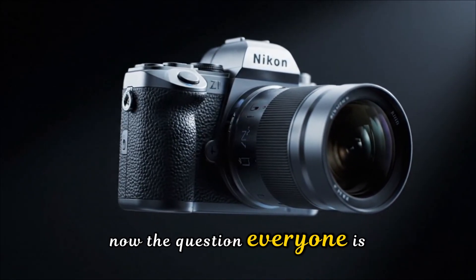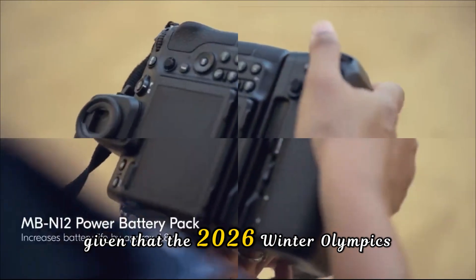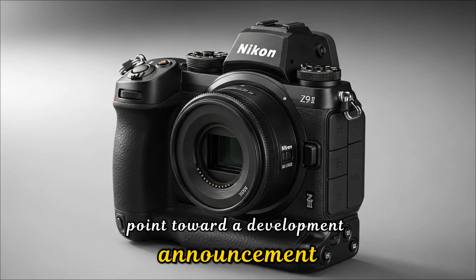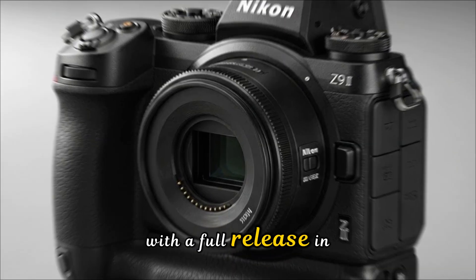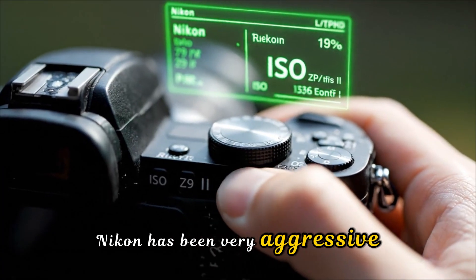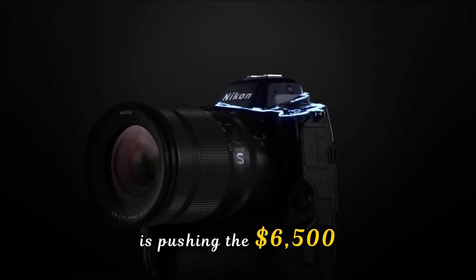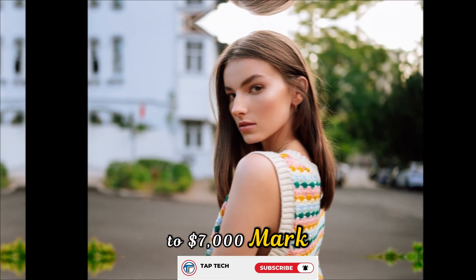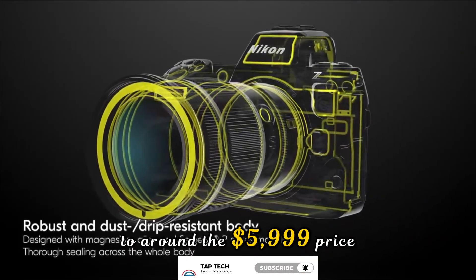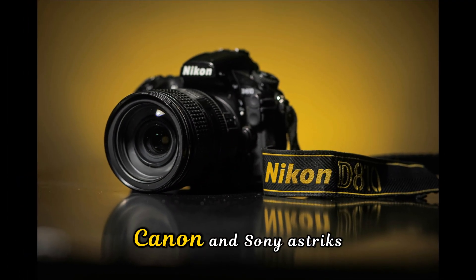The question everyone is asking: when can you get your hands on it, and how much will it hurt your bank account? Given that the 2026 Winter Olympics are on the horizon, industry insiders point toward a development announcement in late 2025 with a full release in early 2026. As for the price, Nikon has been very aggressive with its flagship-for-the-people strategy. While the Sony A1 II is pushing the $6,500–$7,000 mark, rumors suggest Nikon wants to keep the Z9 II around the $5,999 price point to maintain its competitive edge and force the hands of Canon and Sony.